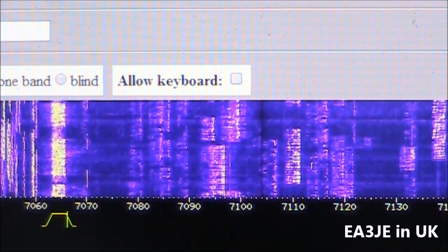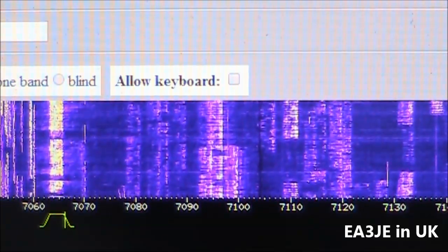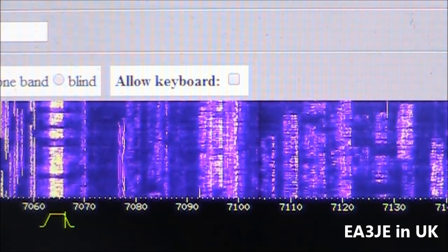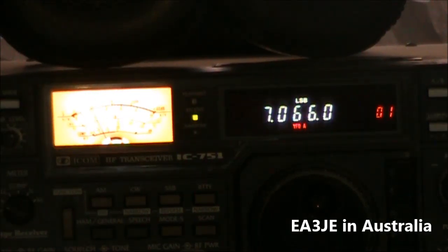Here's an example of a live QSO heard through the SDR — callsigns including AK7 and a JA station exchanging reports, demonstrating how active the band sounds from the remote receiver's location.